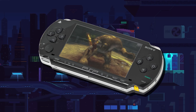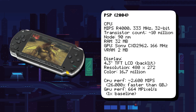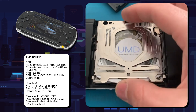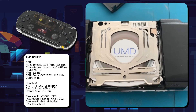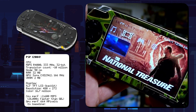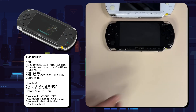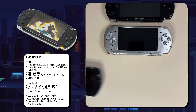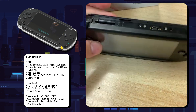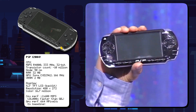Sony's PSP brought console-quality gaming to handhelds with stunning graphics and multimedia features. It was powered by a MIPS R4000 CPU running at 333 MHz, paired with a custom GPU called the Media Engine. The PSP was the first handheld to use optical disks called UMDs, which could store up to 1.8GB of data. Its multimedia capabilities were so advanced it could function as a portable media player, playing MP3s and videos. Sony also released accessories including a GPS module and camera attachment, as well as refreshed models: the lighter PSP-2000, the PSP-3000 with a brighter screen and built-in mic, the PSP Go with a sliding design and no UMD drive, and the budget PSP Street in 2011.